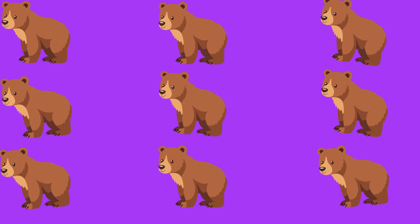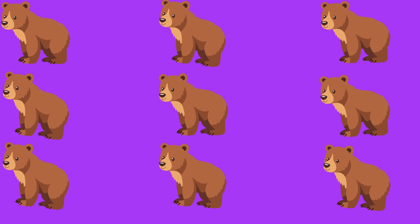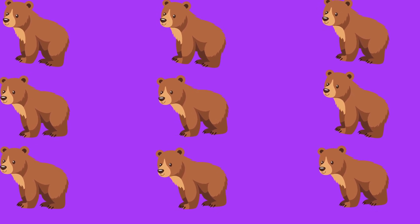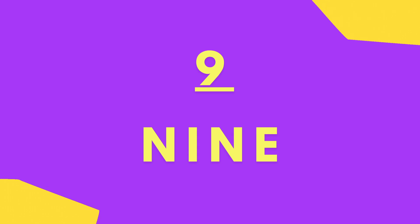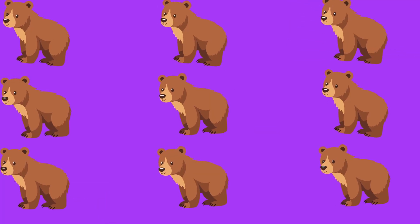Let's count the brown bears. One, two, three, four, five, six, seven, eight, nine. N-I-N-E. Nine brown bears.